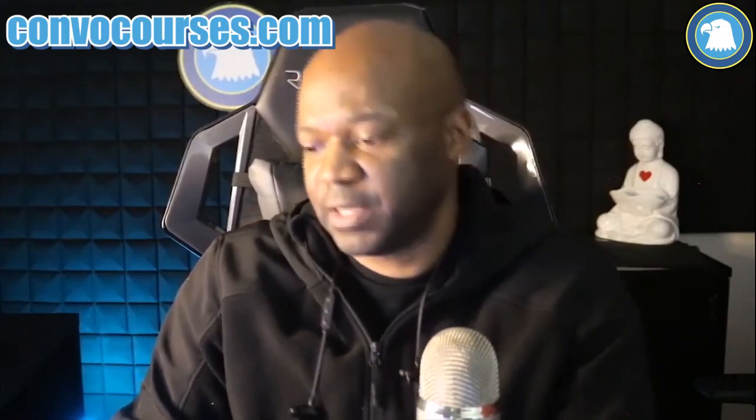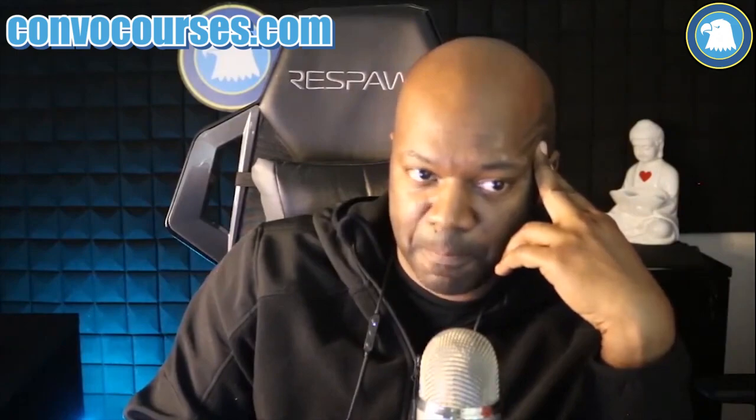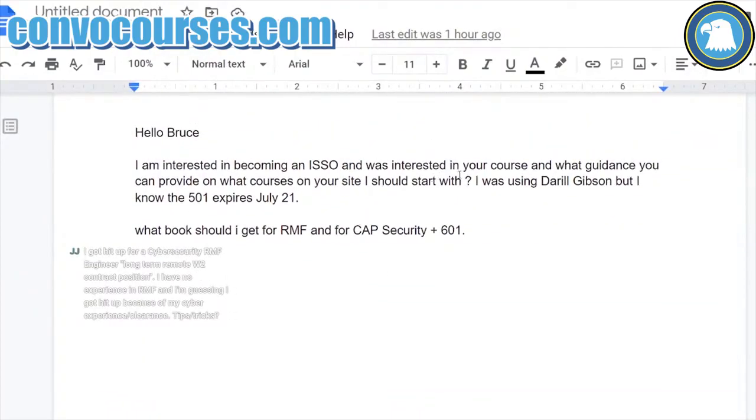I got another question that someone asked me — let me switch the screen here so you can see what I'm seeing. They said: 'Hello Bruce, I'm interested in becoming an information and system security officer and was interested in your course and what guidance you can provide on what courses on your site I should start with. I was using Daryl Gibson — I think he's a really popular Security+ trainer — but I know that 501 expires in July 2021.'